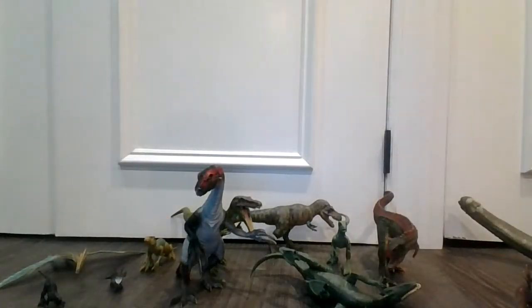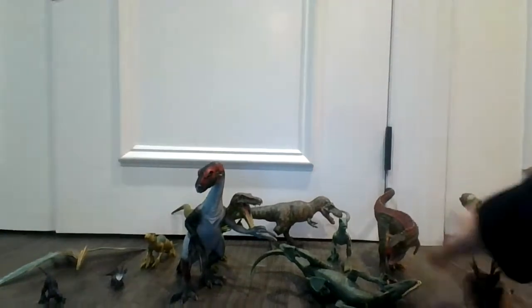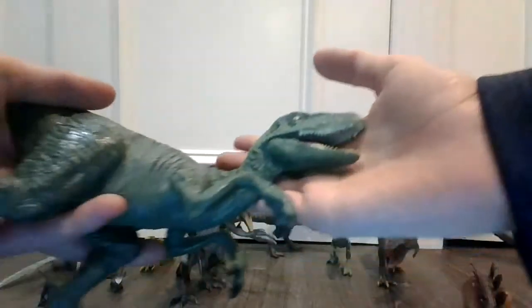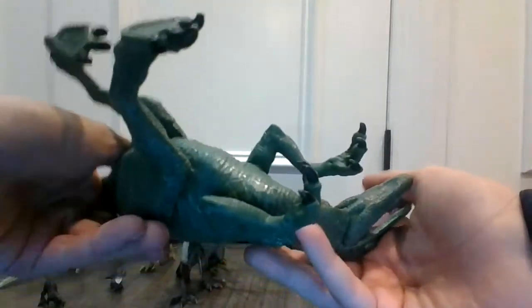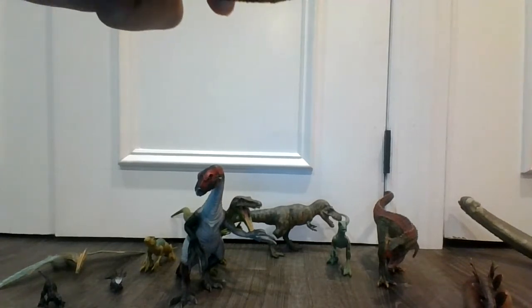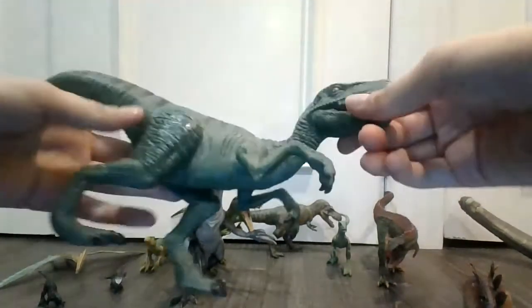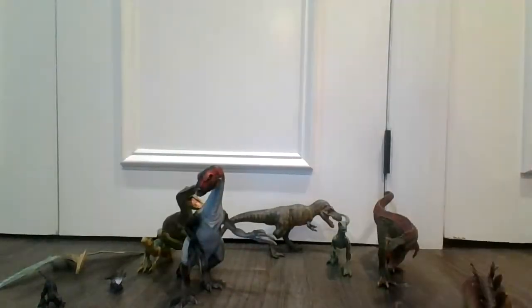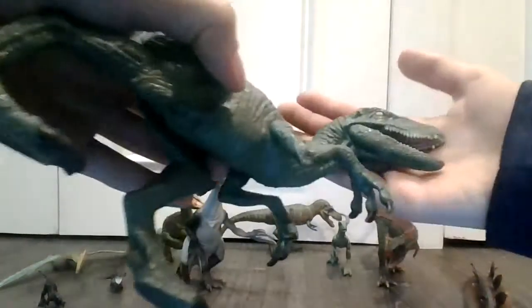Next we have a Velociraptor — very, very vintage dinosaur right here. Let me check the date. Sorry guys for the noise. We are back with the Velociraptor. So yeah, this is a 2015 Hasbro toy.